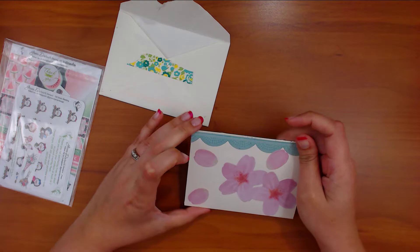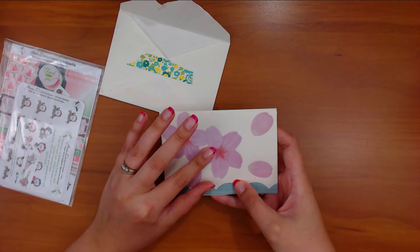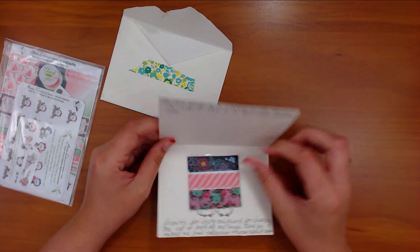All right, let's get started! Let's do my friend mail first. Oh, it's so pretty! I think she used the sticky notes — I think these were sticky notes that I sent her. That's funny, that's totally cute. Wow!